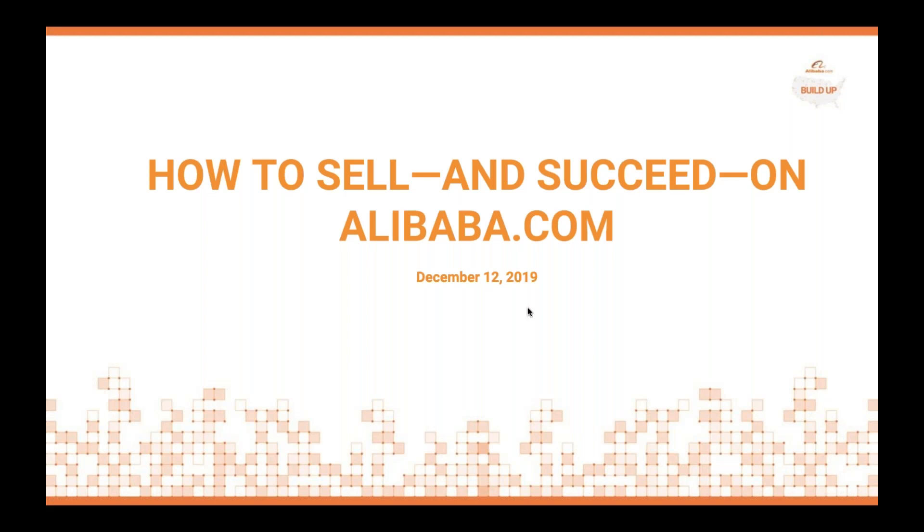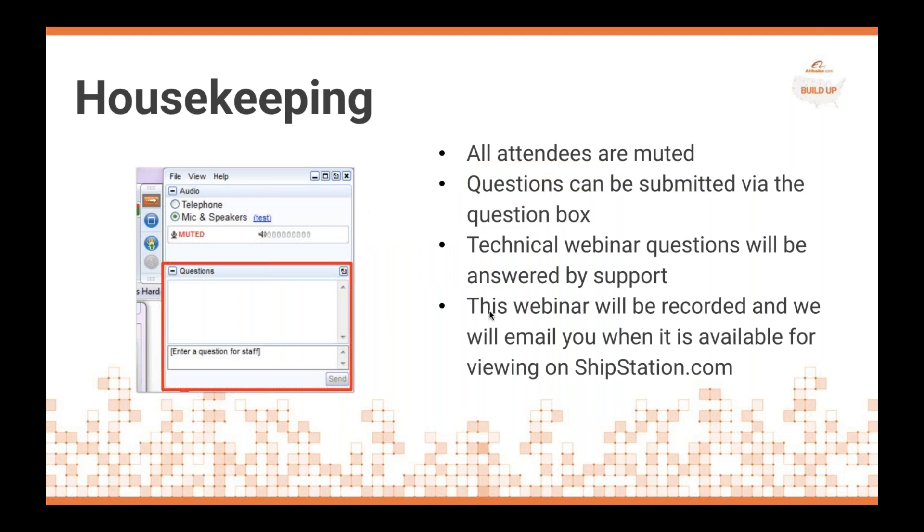Just a few housekeeping items before we get started. All attendees are on mute. If you have a question during the presentation, you can submit it in the question box within GoToWebinar and we will answer these questions at the end of the presentation. If you have a technical question, you can also put it into chat and we will answer it via chat. The webinar will be recorded and we will email everyone the recording of the webinar.